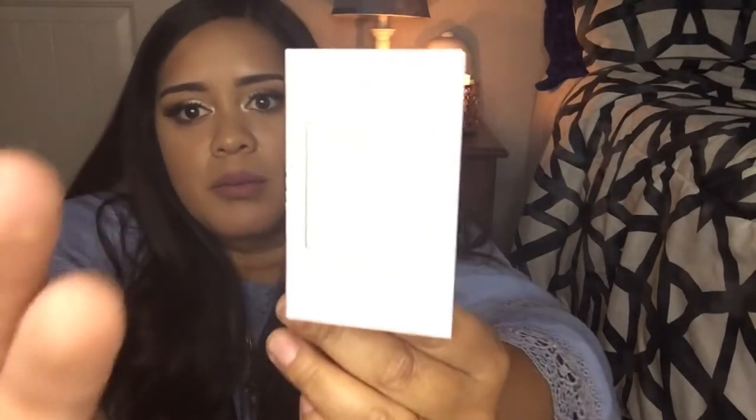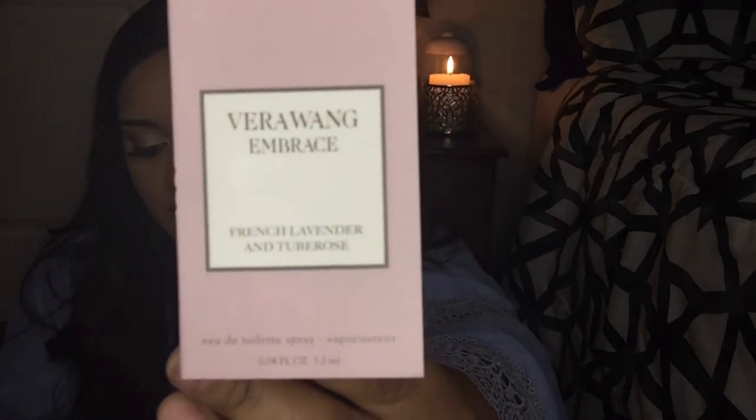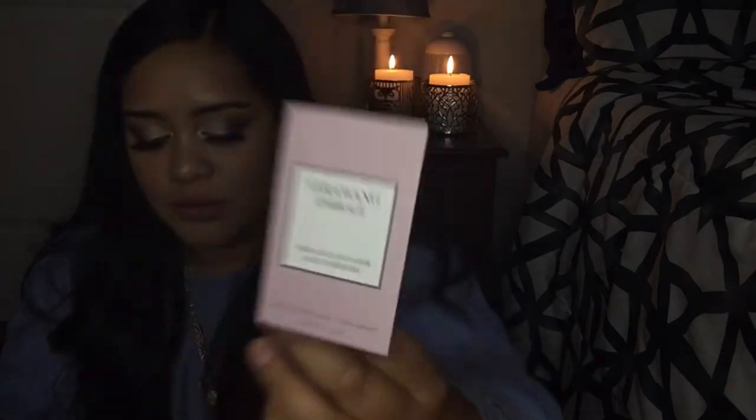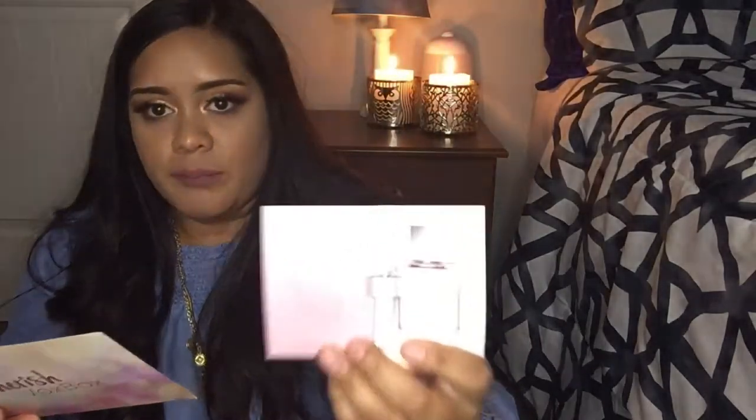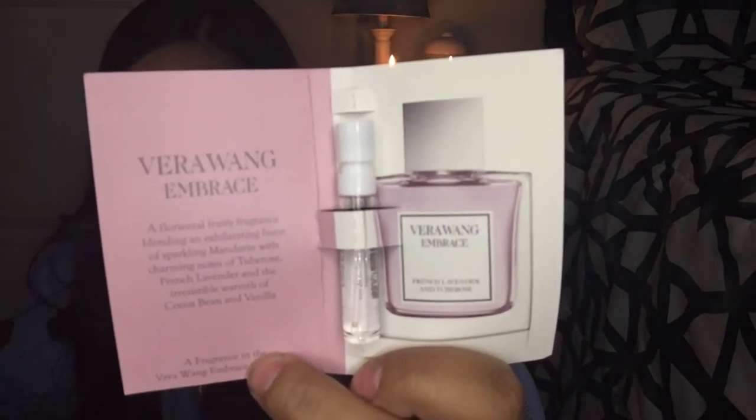Next thing is this Vera Wang Embrace — it's French lavender and tuberose. The MSRP is $29.99, I'm guessing for a full bottle because this is just a little sample. I've never had a Vera Wang fragrance before. It's pretty good — I like it because it's really soft, like a really soft smell.